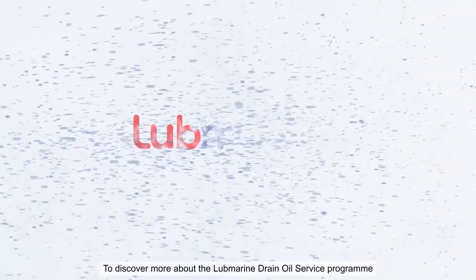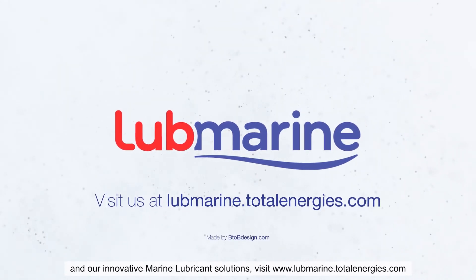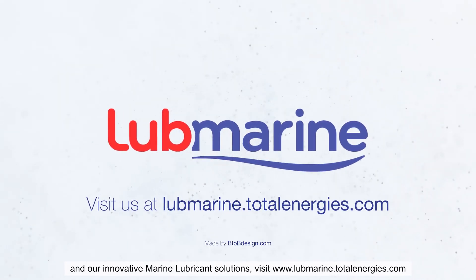To discover more about the LubeMarine drain oil service program and our innovative marine lubricant solutions, visit TotalLubeMarine.com.